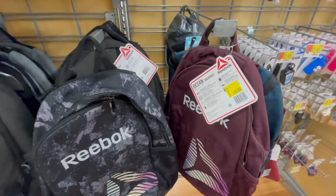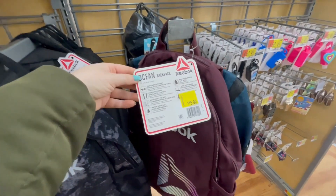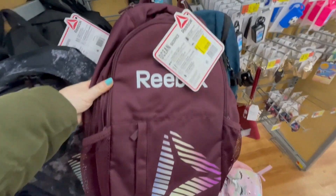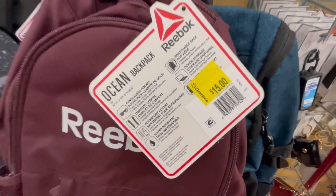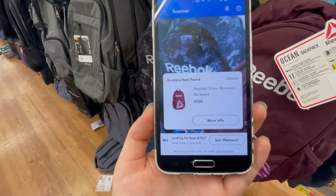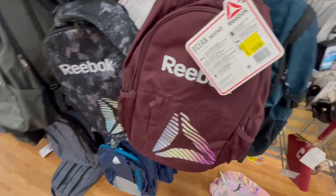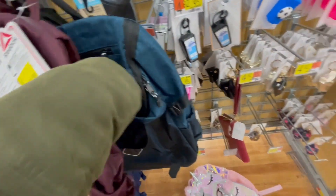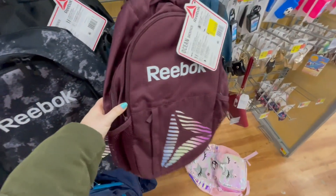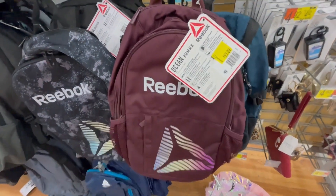They have a Reebok backpack for $15 on clearance, but I just scanned it and it comes up for $7. I think it's just this color.